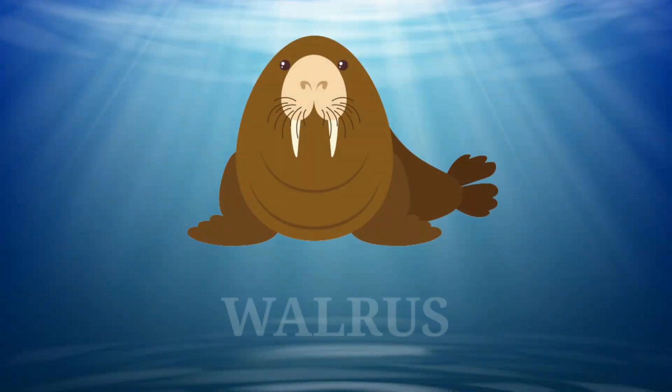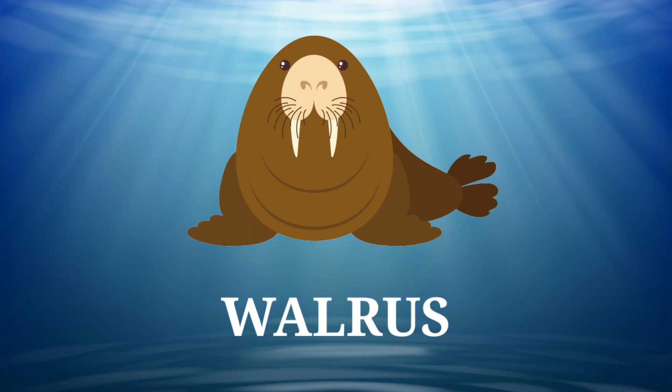That's a walrus. Its long tusks and prominent moustache make them distinctive.